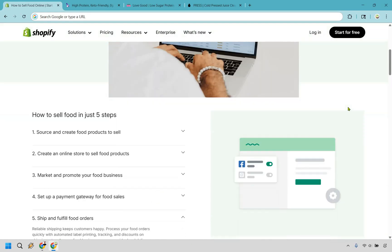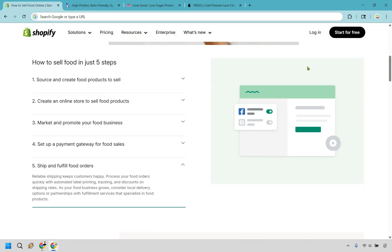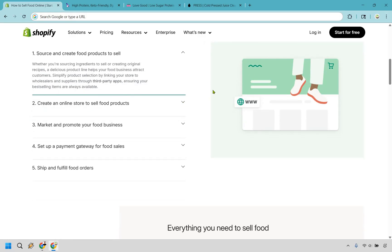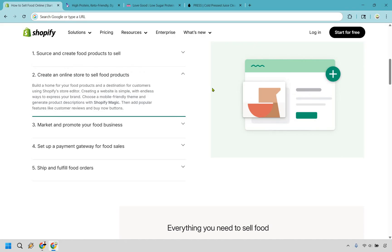If I scroll down, it talks about the steps you need when it comes to creating your food business in five steps. First, you want to source and create food products to sell — you'll need to create it and sell it, whether you make it yourself or have someone else do it.